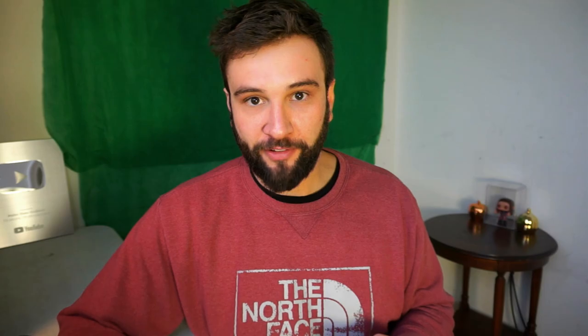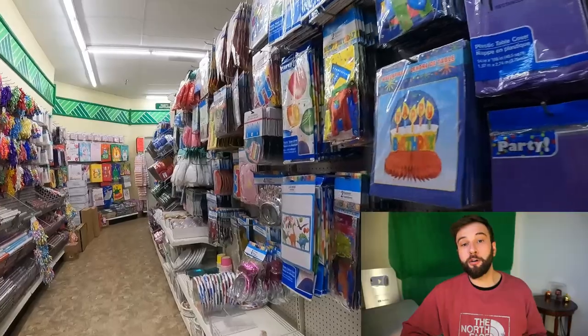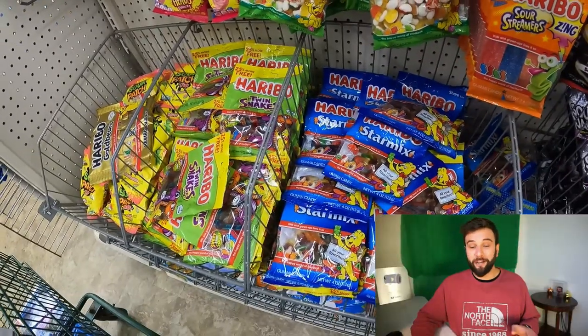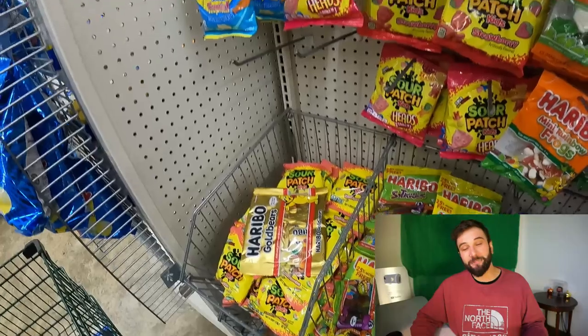Paper goods and party supplies are another great option for bundling. If you can create a birthday set for a young boy or girl, you're saving the parent time and being rewarded with profit. Dollar Tree has tons of cheap party supplies, so it's up to you to find a creative bundle that you can charge more money for.